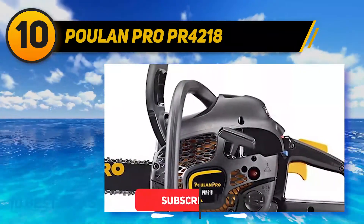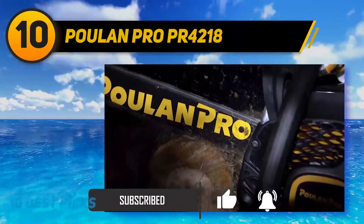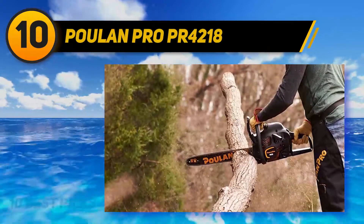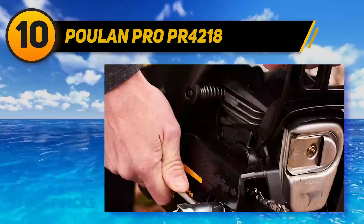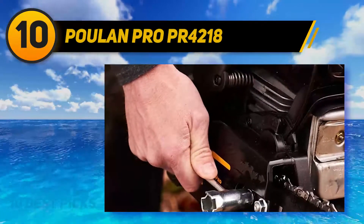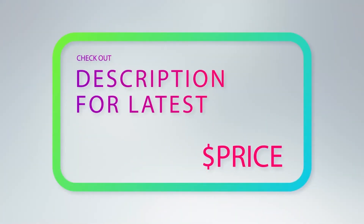This saw features a spring-assist pull cord and a purge bulb to ensure fast, simple starts so you can get going with cutting through trees instead of messing with a two-stroke engine. And if you think this big saw is going to throw you around, hang on there, cowboy. The design is complete with an advanced anti-vibration system to offer superior comfort and minimized fatigue. For more information and price, check out the product links in the description underneath the video.